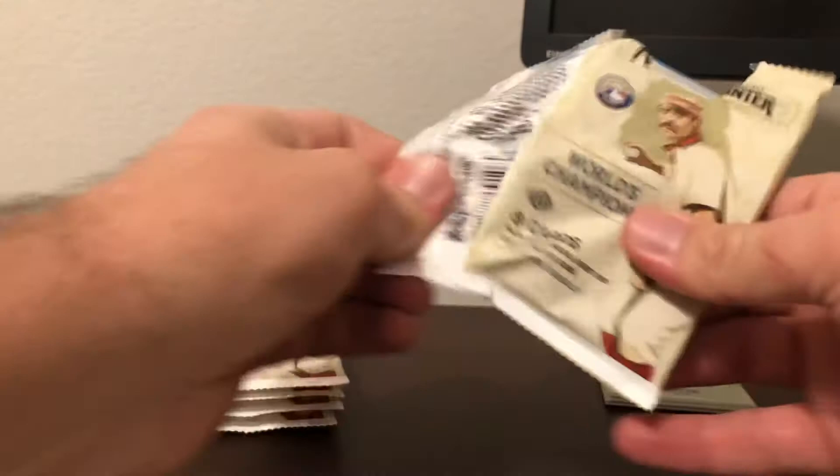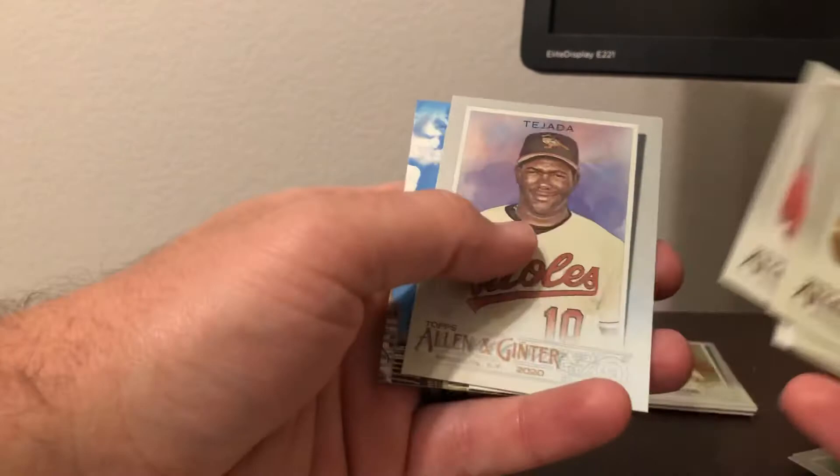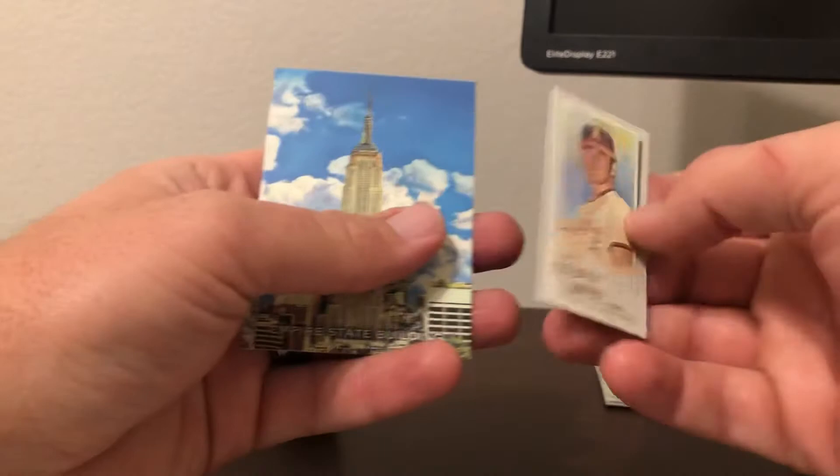We got Mike Piazza, Roger Clemens, Ozzie Smith, and Kelsey Cook, Ixenzel, Miguel Tejada, foil short print, Nolan Ryan A&G back mini, and then Empire State Building Reach for the Sky.